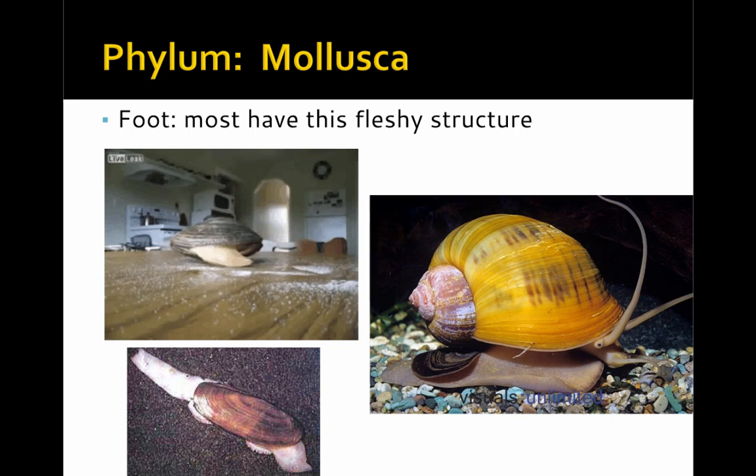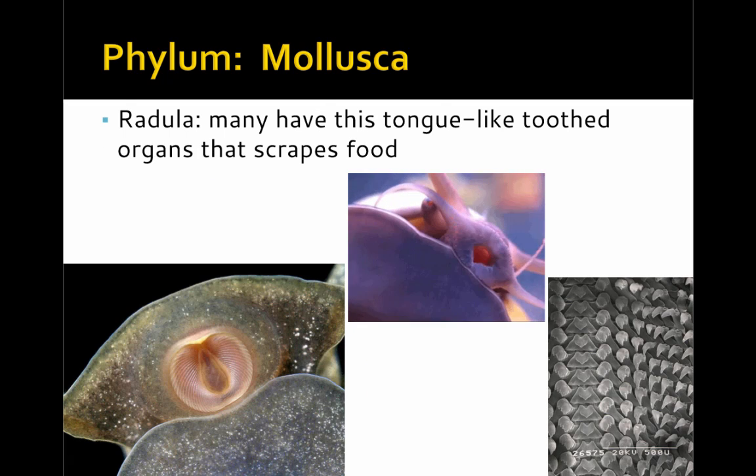Many molluscs also have a foot — this fleshy structure is important for locomotion. The radula is a tooth-like structure that many molluscs have, and it's used for scraping food off of different surfaces. Its rough texture is able to scrape effectively.